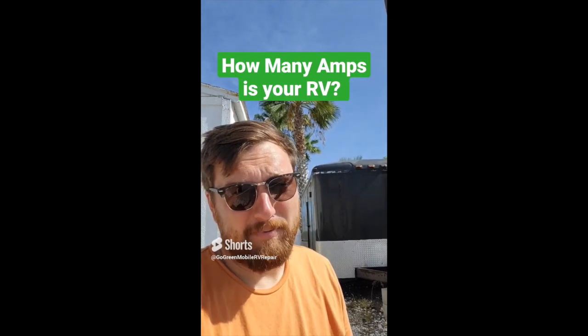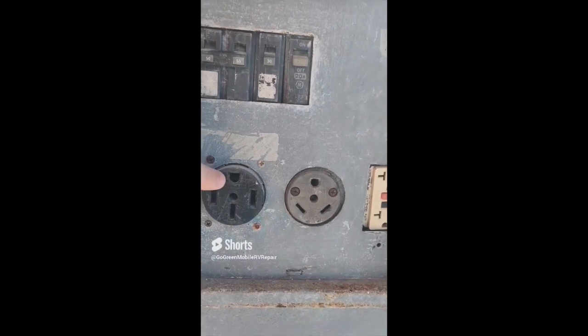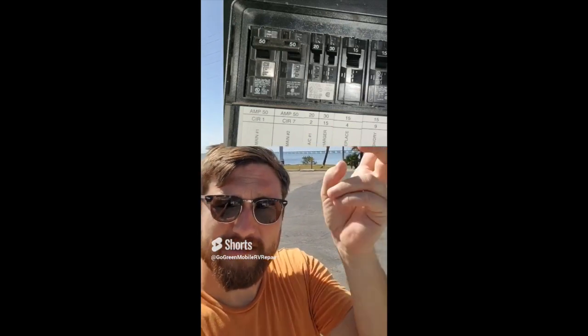Is your RV 30 amp or 50 amp? The quickest and easiest way to tell is your 50 amp cord has four posts and your 30 amp only has three. You can also tell by the inside of your RV at your breaker box — you should have a 30 amp breaker for 30 amp, and you should have a 50 amp breaker, sometimes two of them, if you have a 50 amp RV. Your 50 amp RV is actually two 50 amp legs, two 120-volt legs that come in, and you'll see the double 50 amp breaker split.